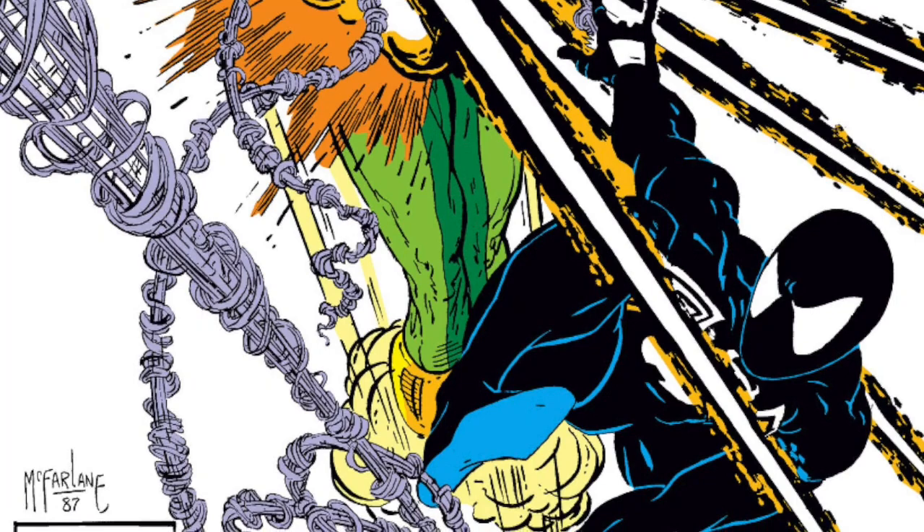Todd took over the art chores on Amazing Spider-Man with issue 298 in March of 1988. It was a seismic shift and rocked not only the Spider-Man titles, but comics as a whole for years to come. But where did this guy come from? And how did his Spider-Man come out basically fully formed from the get-go?